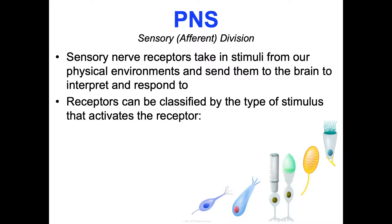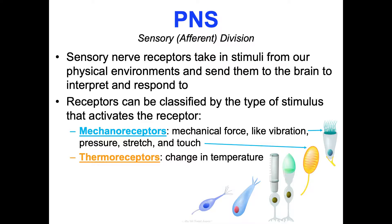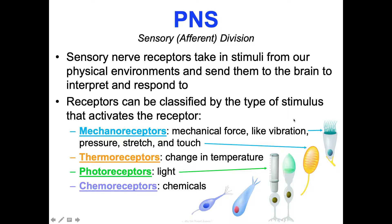Receptors can be classified by the type of stimulus that activates them. Mechanoreceptors respond to mechanical force like vibrations, pressure, stretching, and touch — converting mechanical energy into electrical energy. Thermoreceptors respond to changes in temperature, converting thermal energy to electrical. Photoreceptors respond to light stimuli — converting electromagnetic energy into electrical energy; those are rods and cones, which we'll cover in Concept Two. Chemoreceptors take in chemicals — that's how taste and smell work. And nociceptors are specific receptors for pain.